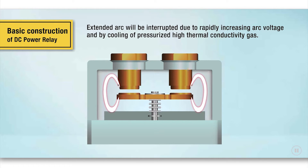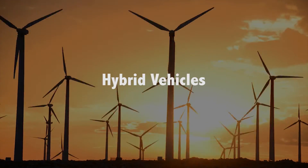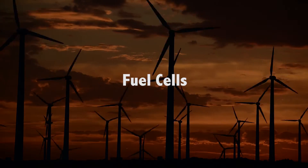In factories or homes, the DC power relays are used for electric forklifts, industrial robotics, hybrid vehicles, electric vehicle charging and power supply systems, energy storage systems, photovoltaic inverters, and fuel cells.